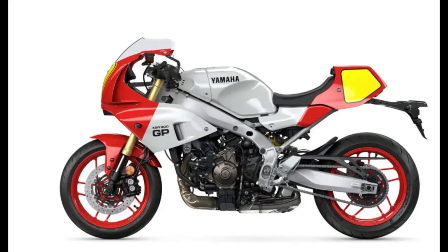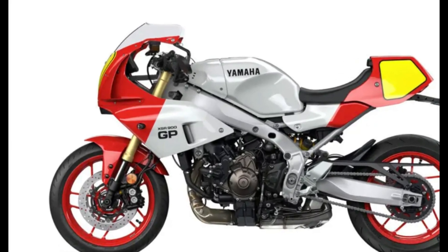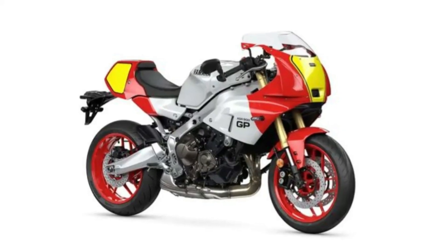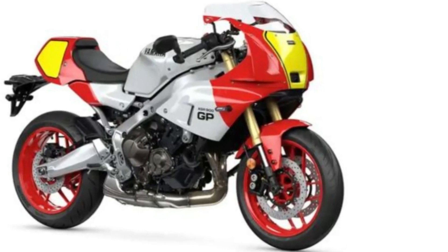The Yamaha XSR900GP stands as a testament to the harmonious blend of classic style and cutting-edge technology. This model, a variant of the widely acclaimed XSR900 series, pays homage to Yamaha's racing heritage while incorporating contemporary features that appeal to today's riders.